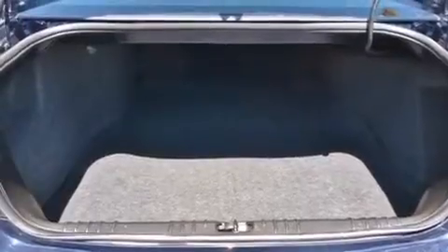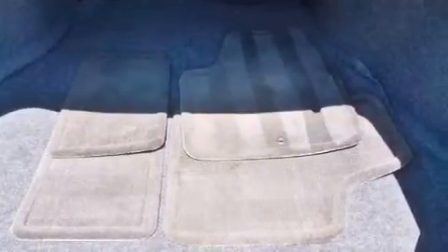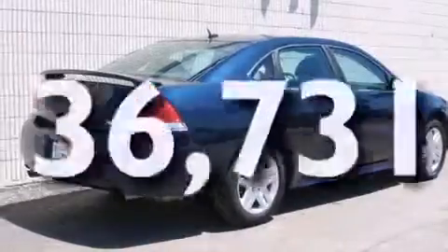Side curtain airbags, latch-ready child seat anchors, air conditioning with automatic climate control, an anti-lock braking system, a keyless entry system — and this vehicle has fewer than 37,000 miles on the odometer.